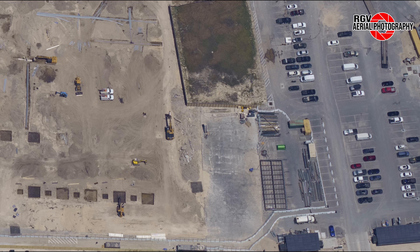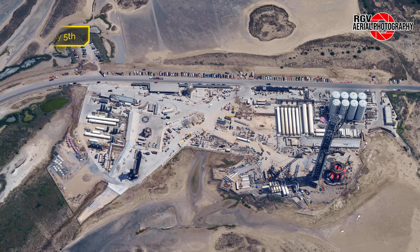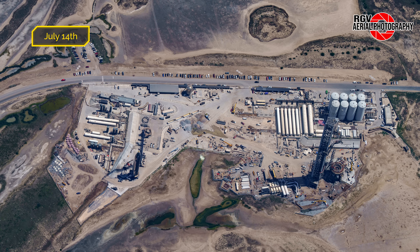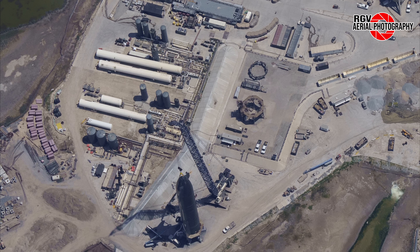Moving down, we see that another section of the concrete flooring has been poured for this phase of the Star Factory expansion. Looking further down and to the right, we notice that more footings have been poured in the line just above the plot of land that SpaceX currently does not own. This is a solid indication that the fire break wall seen here will not be extending all the way to the edge of the future Star Factory.